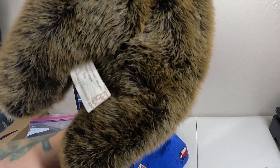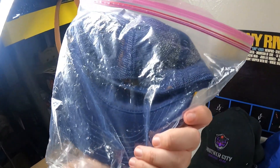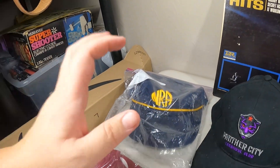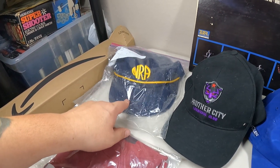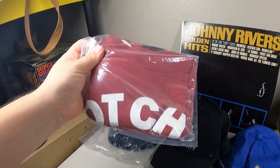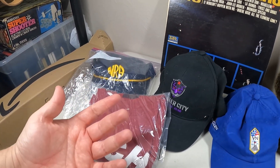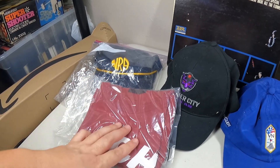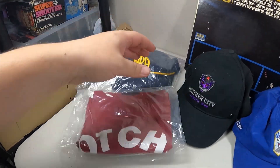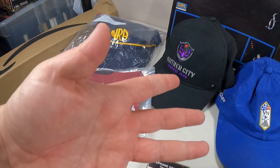This vintage NRA blue trucker hat - I kept it in here because the foam inside is falling out; I made sure I put that in the listing so there are no surprises. That sold for $15 plus shipping. And then I sold this Red Hot Chili Peppers t-shirt - this is actually the first shirt I bought when I decided to jump onto Depop and list t-shirts. It ended up selling on eBay for $12.59 plus shipping, so that was awesome.